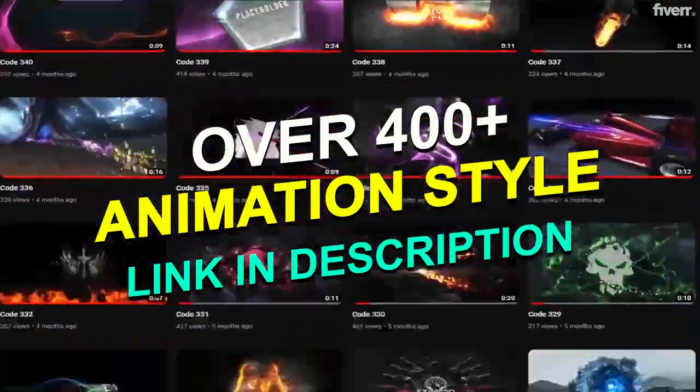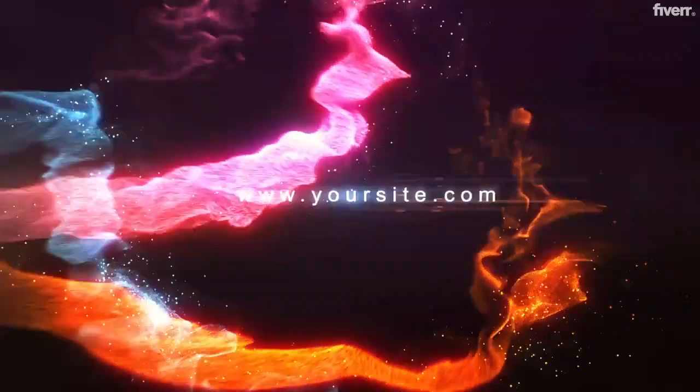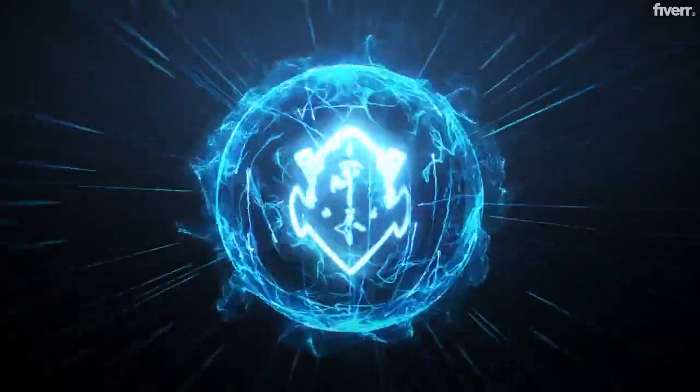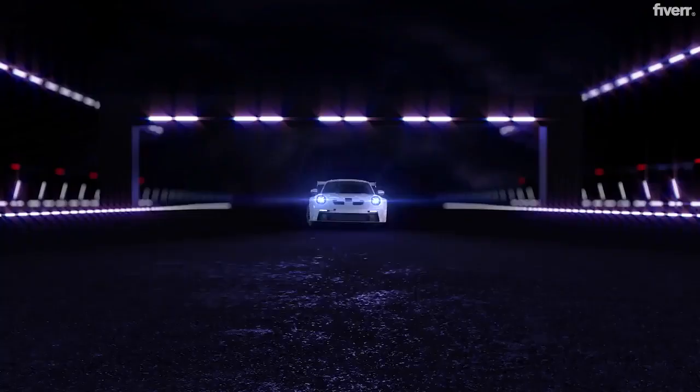Maximum satisfaction is guaranteed. All the animation colors can be customized as per your logo color. Want any small changes made? Anytime for free. Check the link in the description to see all the amazing animation options available.